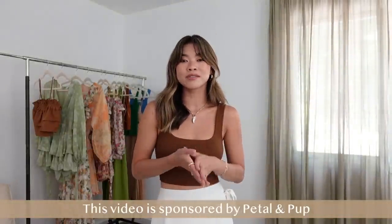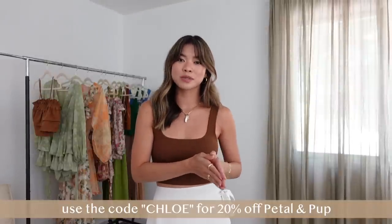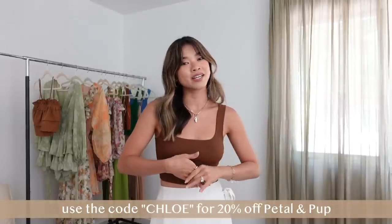Hey guys, welcome back to my channel! Today we are doing a summer Petal and Pup try-on haul. This video is sponsored by Petal and Pup, so I'll have a discount code for you — use the code 'chloe' to get 20% off your order. I'll have everything linked down below in the description box in the order I talk about it, as well as the sizes I got in each piece.